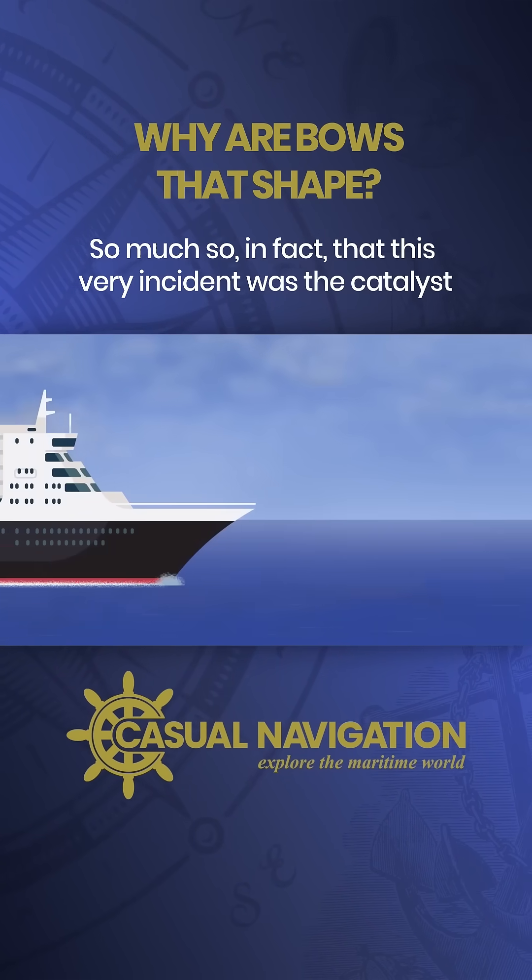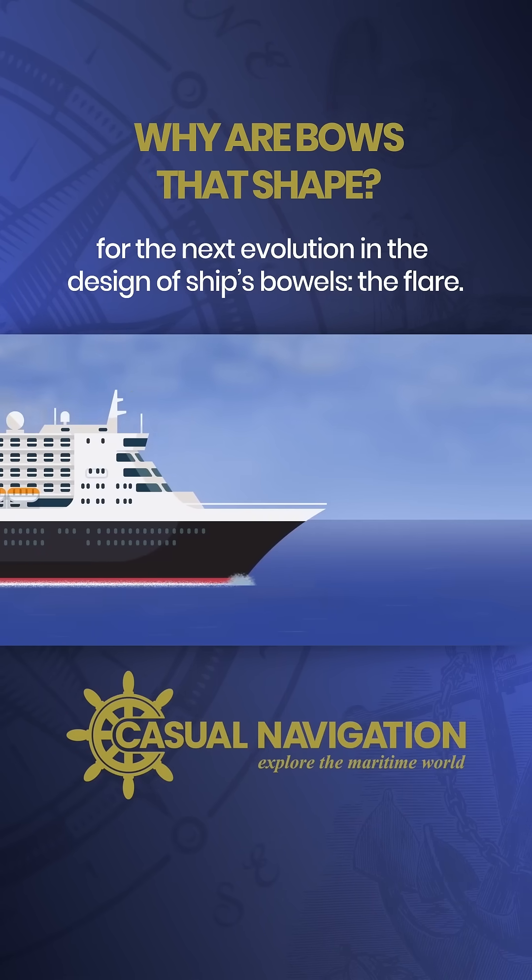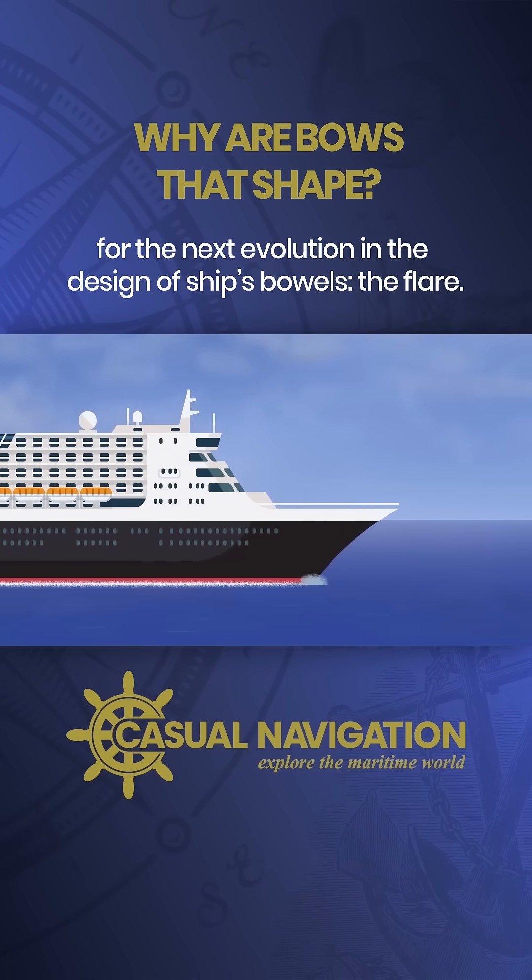So much so that this very incident was the catalyst for the next evolution in the design of ship's bows: the flare.